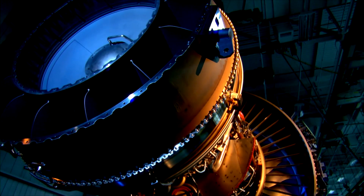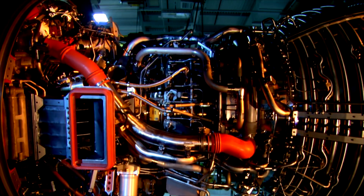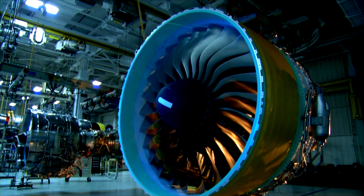I've worked in this business for 42 years before I retired. I've been involved in almost every engine program that Pratt & Whitney has had in that time frame, and the GP7000 was without a doubt the best engine in terms of how it wound up.